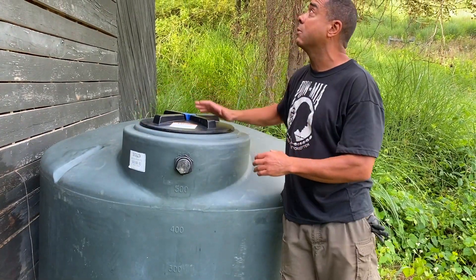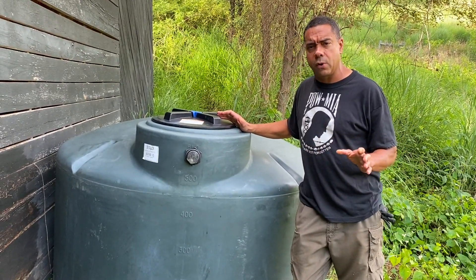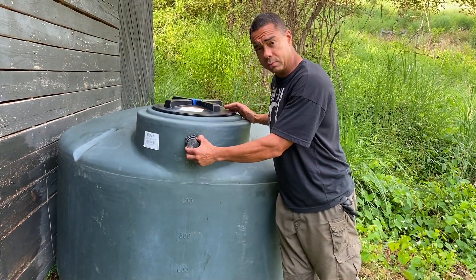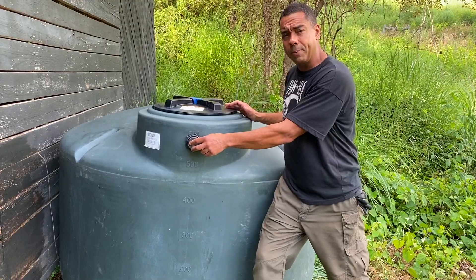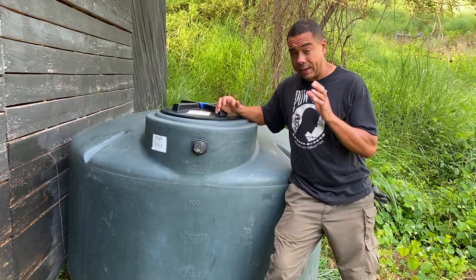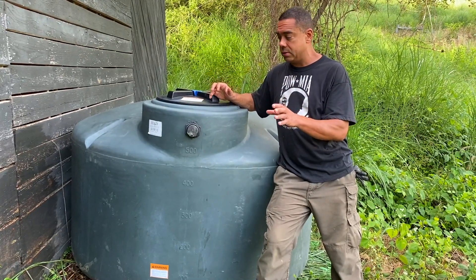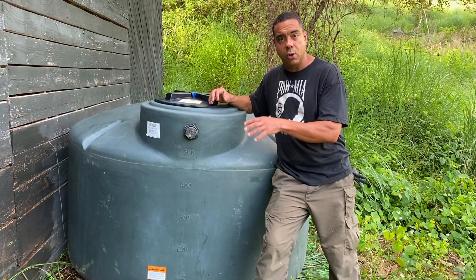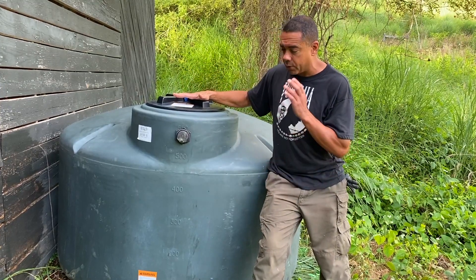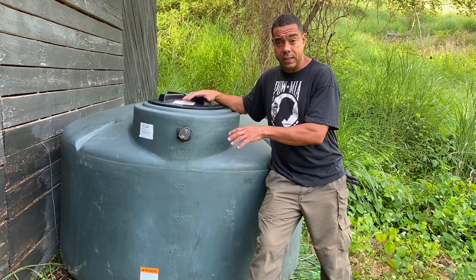First things first — we now have this thing roughly below where the downspout is going to be. We're not going to do anything fancy; we're not going to have any first flush diverters or anything like that. We're just going to get water in this tank. Out of the bottom of this thing is where we're going to feed everything else. In the future I'll have a DC pump, battery fed, and I'll hook it into the main water line going into the house. But right now, first thing we're going to do is get a pad leveled up, put some rocks down, and get hopping and popping.